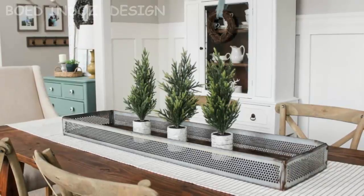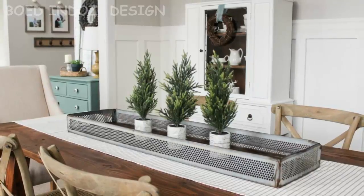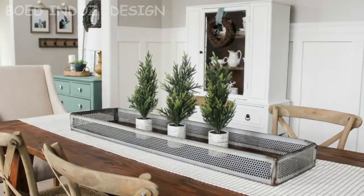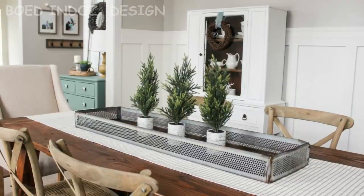Two of my favorite makeovers to date happen at the back of our house, right off of our kitchen. First up is this boring hallway turned functional board and batten coat rack wall. We always leave and enter our house through our garage and this area now serves as our drop zone for coats and bags. It's been a real life saver.